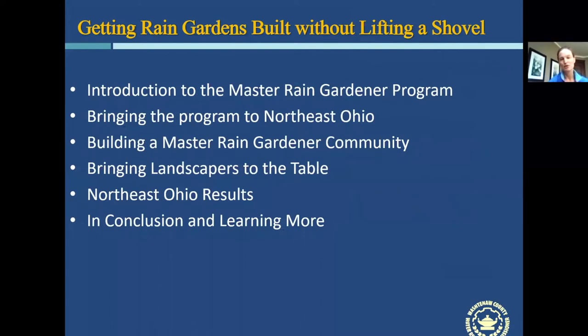Today we are going to go through a program called the Master Rain Gardener Program, which I started about 10 to 12 years ago. I've now partnered with folks in Cleveland to offer it there as well. We're going to talk about our experiences and tips and tricks for how you might be able to do a similar program — we found it to be a very successful and effective way to get rain gardens built in your community.